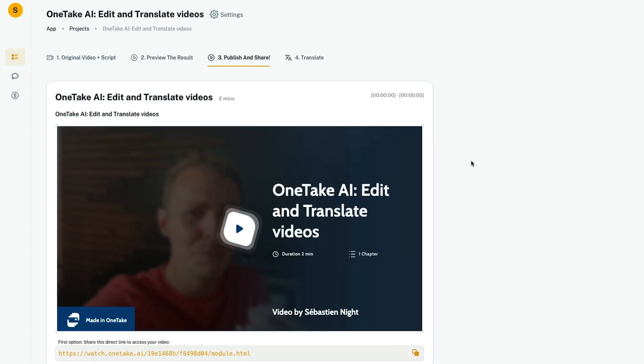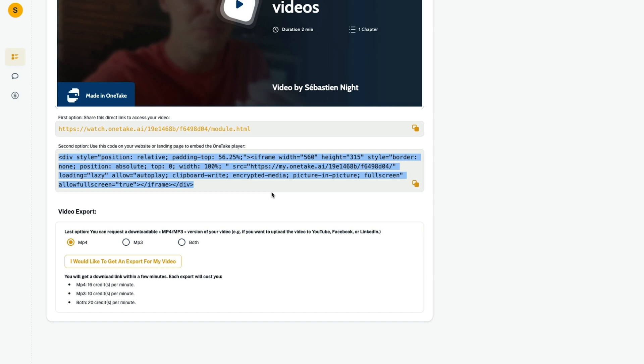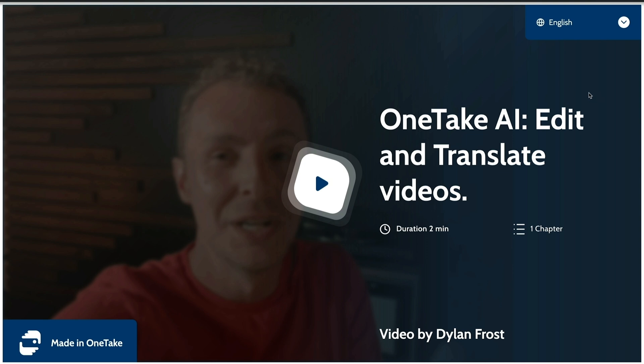Now that your video is looking awesome, it's time to share it. You can copy a link, embed the video player on your website, or export it as an MP4 to share on Facebook, Instagram, YouTube, or wherever. And One Take AI automatically translates your video, dubs it with your voice, and even syncs your lip movements to match the language.